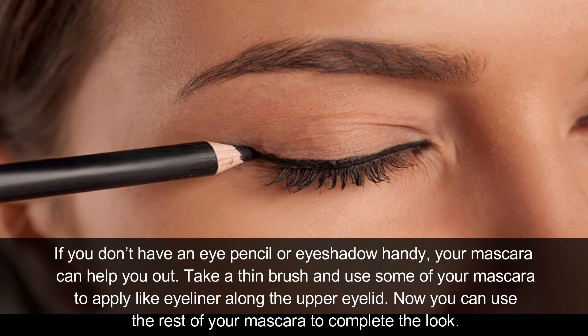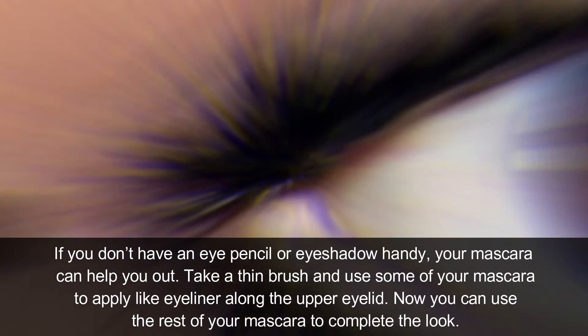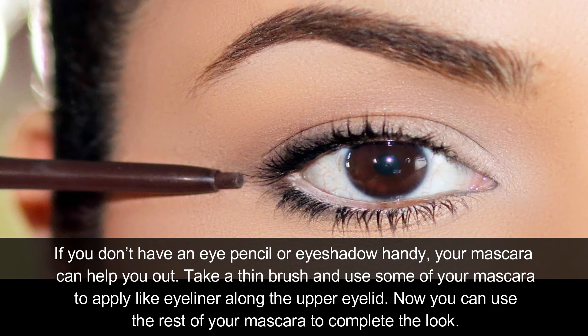Two-in-one: If you don't have an eye pencil and eyeshadow handy, your mascara can help you out. Make a thin brush and use some of your mascara to apply it like eyeliner along the upper eyelid. Then you can use the rest of your mascara to complete the look.